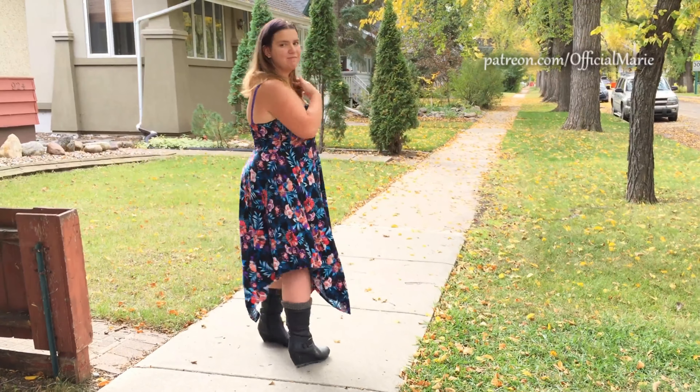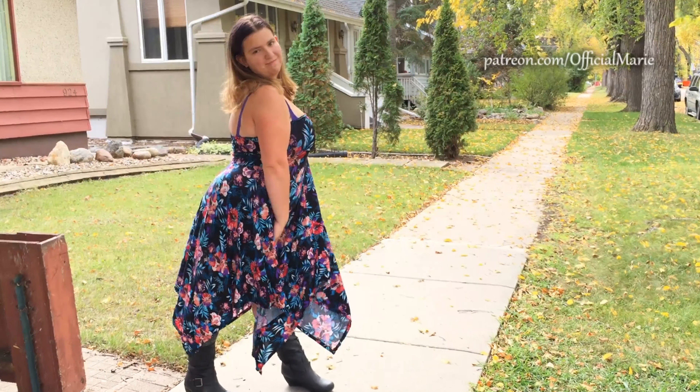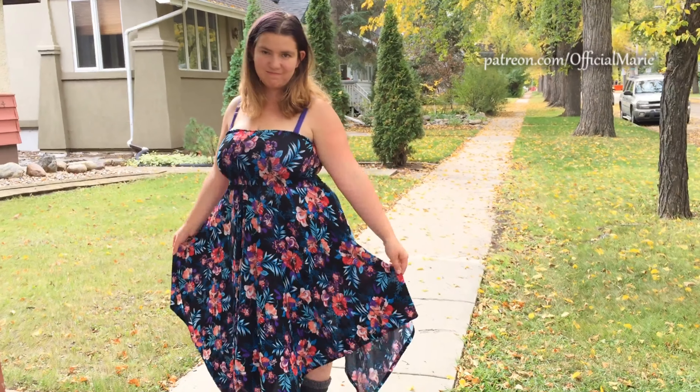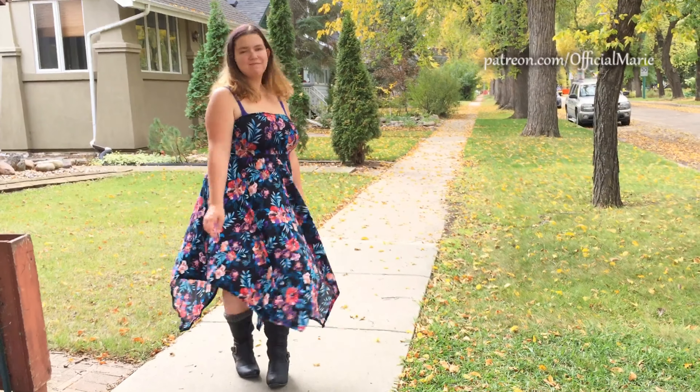If you haven't checked out my Instagram video, I recommend going to check that one out. This dress — I just find it to be absolutely beautiful. It's comfortable for day wear, everywhere around the house, you can wear it on a date. It's just beautiful. So let's take a look and see it.